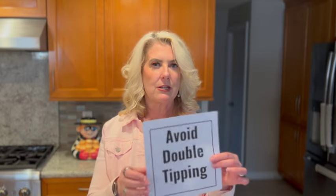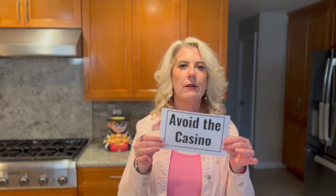Next, avoid double tipping. You are already paying a tip — gratuity to your cabin steward and 18% on every drink. You don't have to give extra. If you have a favorite bartender who's super good to you, of course you can tip him. Avoid the casino — remember, we're trying to save money, not spend it. And skip the Wi-Fi. Do you really need it? Just wait until you get into port to use your phone. That's when you can catch up.